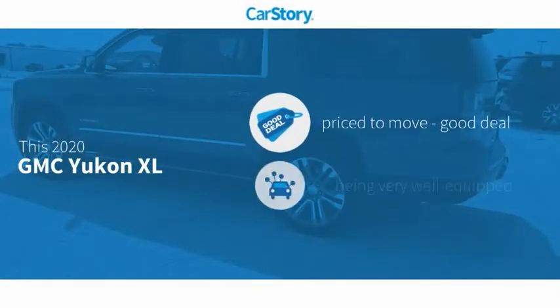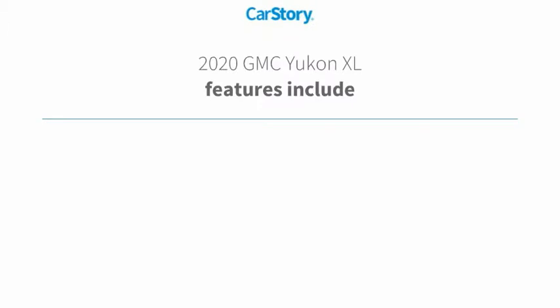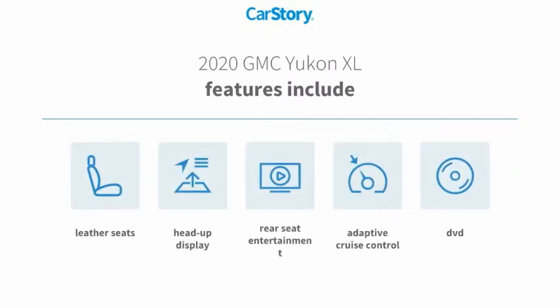Car Story Research indicates this vehicle as being priced below the average market price, loaded with features. Features also include leather seats, heads-up display, adaptive cruise control, with these ratings.